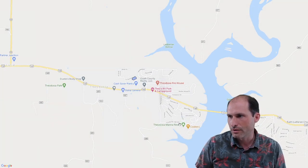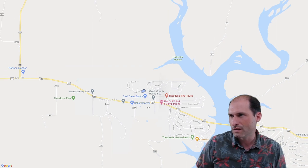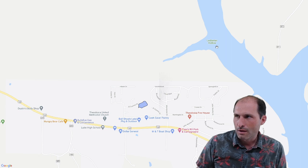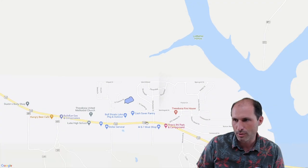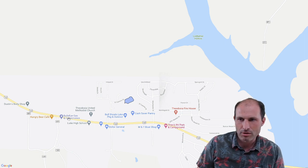Here's the area. There's a marina down here where you could launch your boat. There's Highway 160. Leadbetter Hollow — I bet there's good fishing over there. This is your chunk of land near Bull Shoals Lake. There are shops, a boat shop, a Dollar General, a high school, a gas station, and the Hungry Bear Cafe where you could go get some pancakes before you go fishing first thing in the morning.